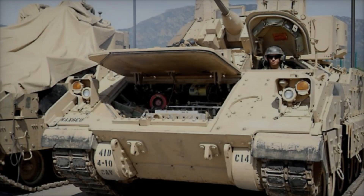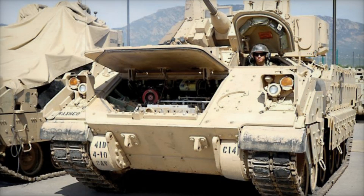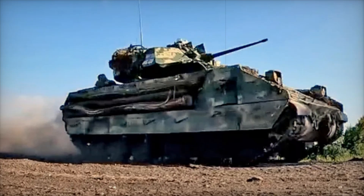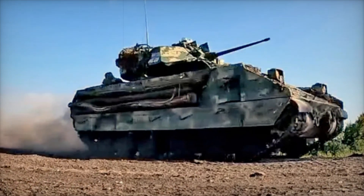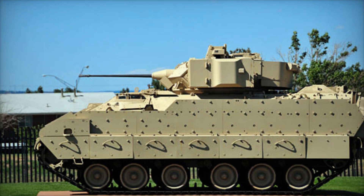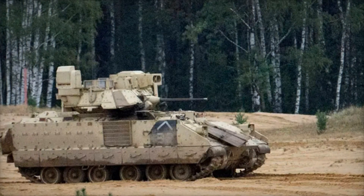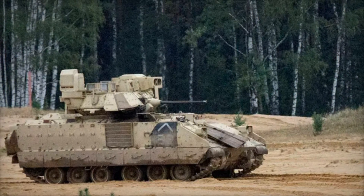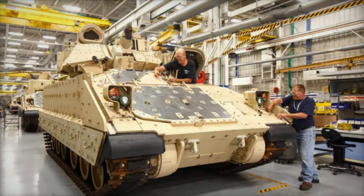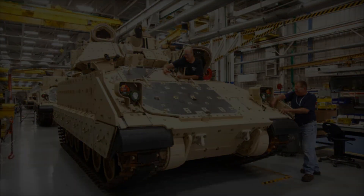The M6 Linebacker is an anti-aircraft vehicle that uses the Bradley platform to provide air defense. Even more impressive is the M227 MLRS, a rocket launcher system that also uses the Bradley chassis, turning the M2 into a mobile artillery platform. To date, over 4,600 M2 Bradleys have been produced, and the vehicle has been exported to allied nations like Saudi Arabia, with discussions about its potential use by other countries such as Iraq.